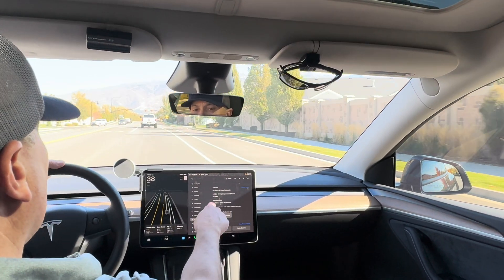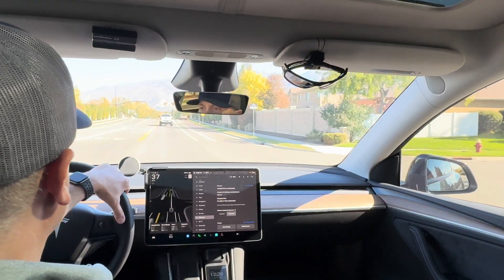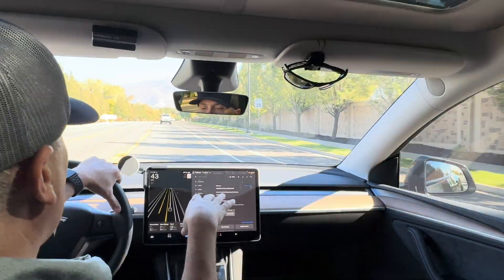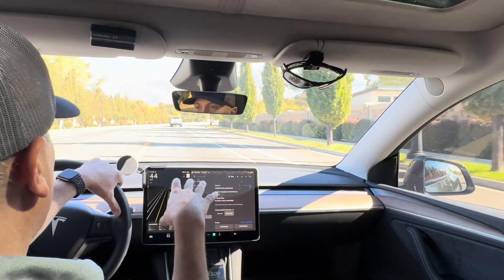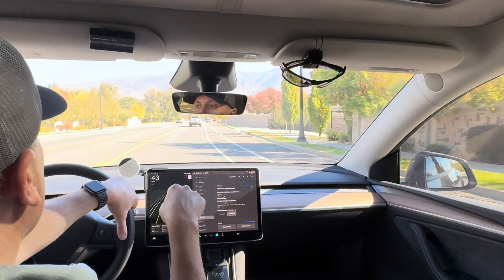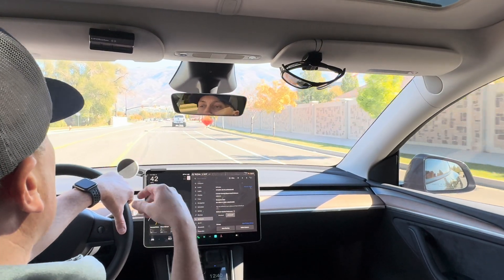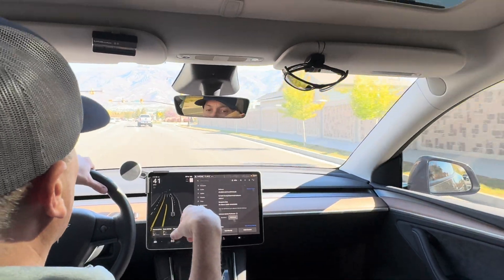The software I'm running is 12.5.4.1 — I think that's the latest one. I just got back from a trip — not in this car, but my wife has the same car. We had the free trial on our trip and did an 1800 mile trip with full self-driving. I want to point out a few things you want to be aware of with full self-driving. I kind of had to learn the hard way, but I want to share this with you. Autopilot and autosteer have some of these same quirks and features as well.